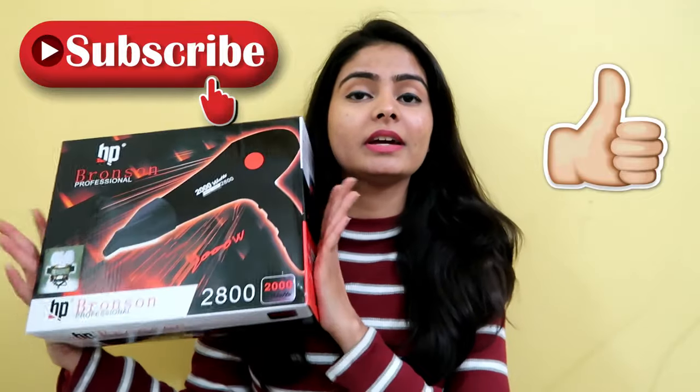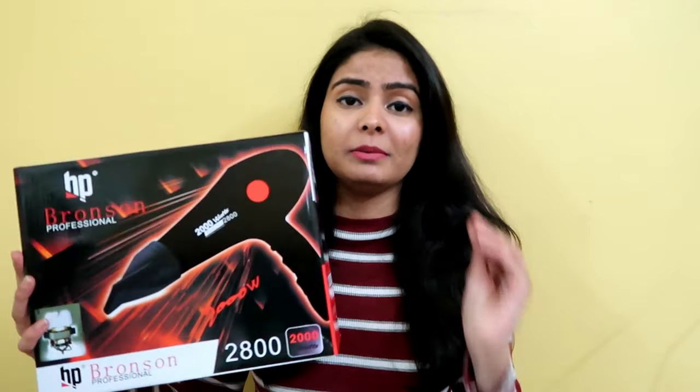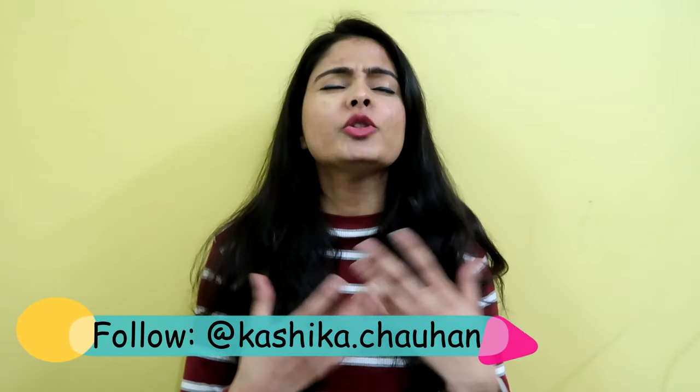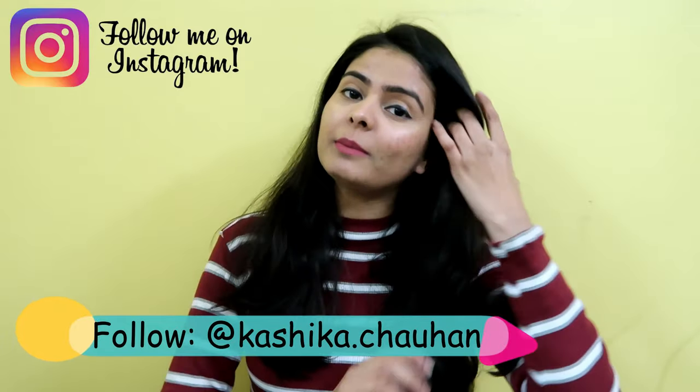So all in all I would say it is worth investing in if you want a basic hair dryer. That is it for my review on this particular hair dryer. I liked it. I also have a hair straightener review on my channel so you can watch that if you're interested. All links will be in the description box. Don't forget to follow me on Instagram — my ID is Kashika.Chauhan — the link is in the first line of the description. Please go follow me there. Give this video a big thumbs up, subscribe, share, and love you. Bye bye!